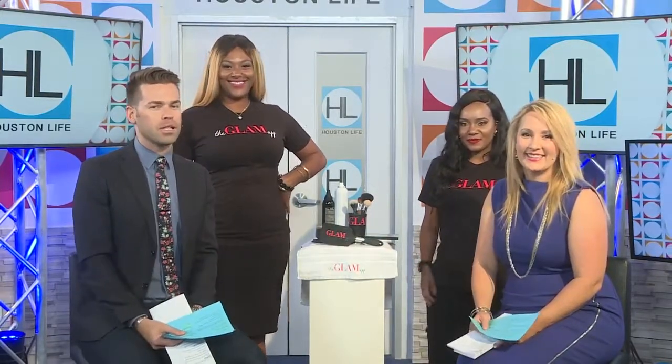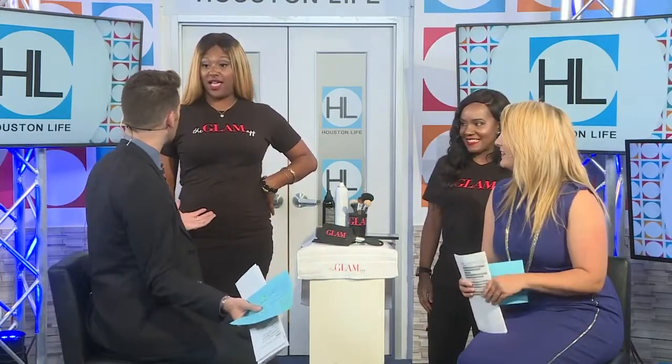Welcome back. What if you could get your very own glam team at the tap of a button? Gotta love technology, right? I love this idea. Brandi Parks and Yolanda Victoria of the Glam App are here to tell us about how you can get someone to show up at your door and get you red carpet ready. Yes. How does this all work?